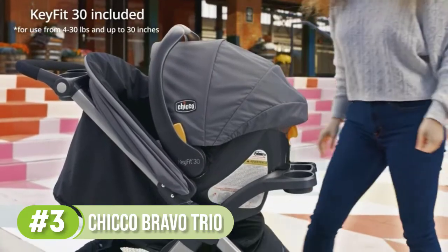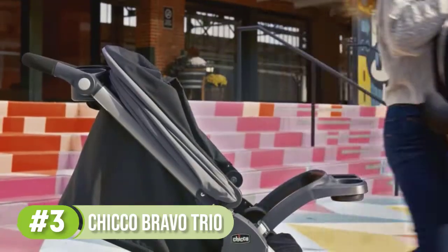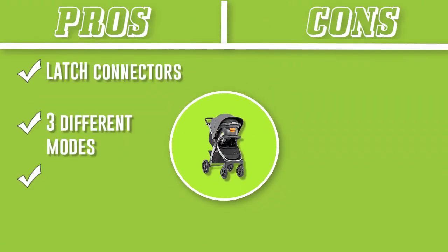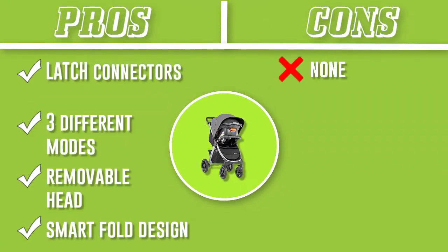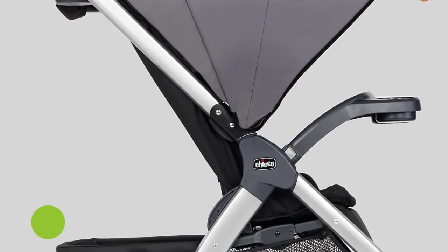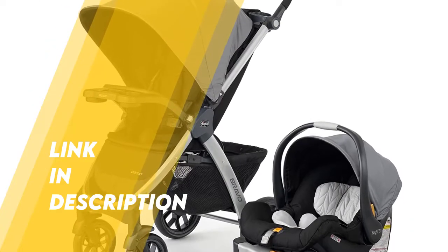The Trio travel system features three different modes — infant carrier, car seat, and stroller — perfect for your newborn to toddler. The stroller is great for all surfaces due to its treaded tires and all-wheel suspension, and the car seat can be installed quickly and easily.